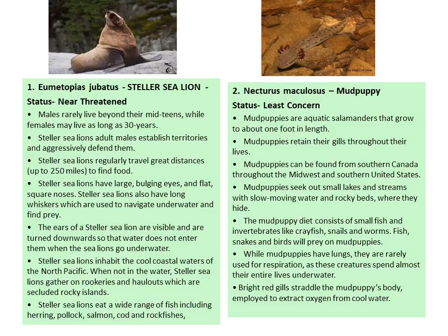The next individual is the mud puppy, Necturus. Mud puppies are aquatic salamanders that grow to about one foot in length and retain their gills throughout their lives. They are found in southern Canada, throughout the Midwest and southern United States, seeking out small lakes and streams with slow-moving water and rocky beds. Their diet includes small fish and invertebrates like crayfish, snails, and worms. While mud puppies have lungs, they are rarely used for respiration as these creatures spend almost their entire life underwater. Their bright red gills are responsible for extracting oxygen from cool water.